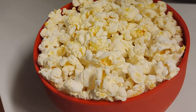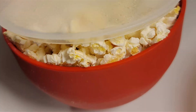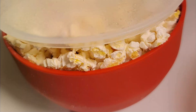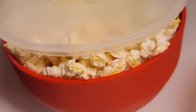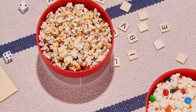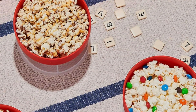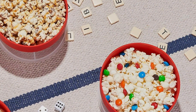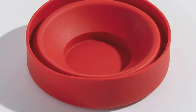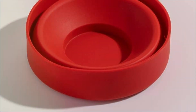The W&P Microwave Popper Maker is the epitome of simplicity and convenience. Its design is not just about aesthetics — it's about enhancing your popcorn-making experience, making it as effortless as possible. The popper is incredibly easy to use and equally easy to clean, ensuring that your popcorn moments are hassle-free. Whether you're hosting a party or enjoying a quiet night in, this microwave popper maker is the perfect companion for those who value both functionality and style in their kitchen gadgets.